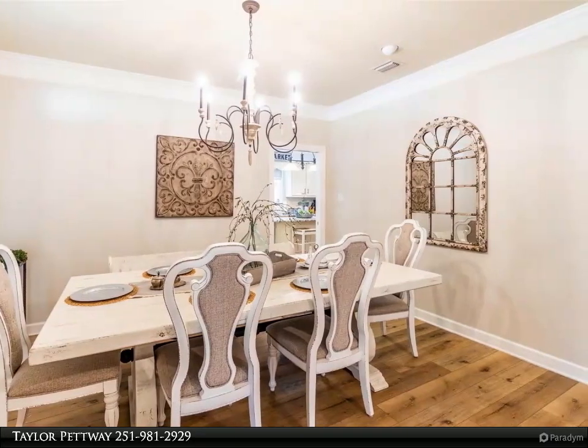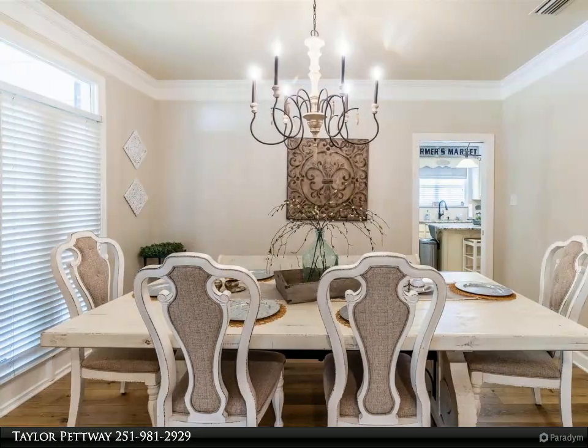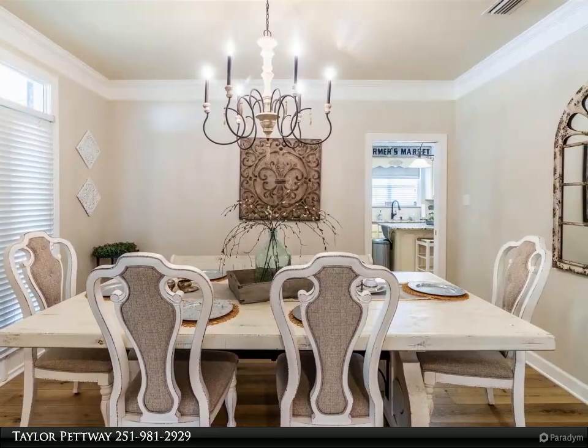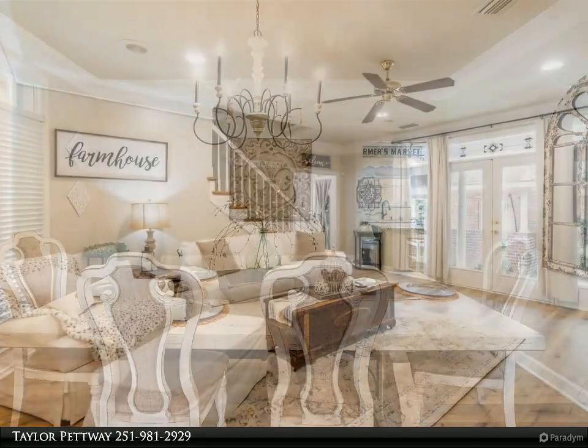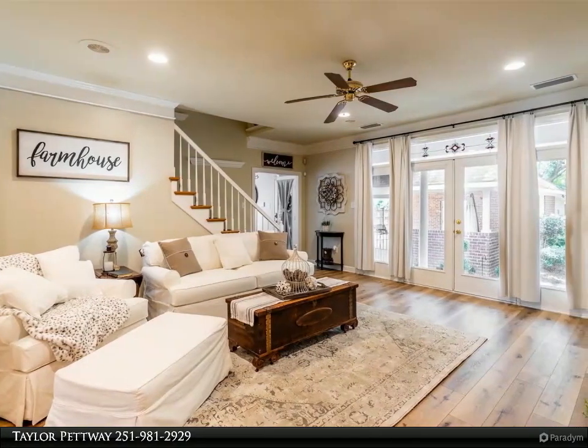Prepare to be enchanted by your future kitchen, featuring stunning granite countertops, sleek stainless steel appliances, a convenient walk-in pantry, a gas cooktop, and ample cabinet space.